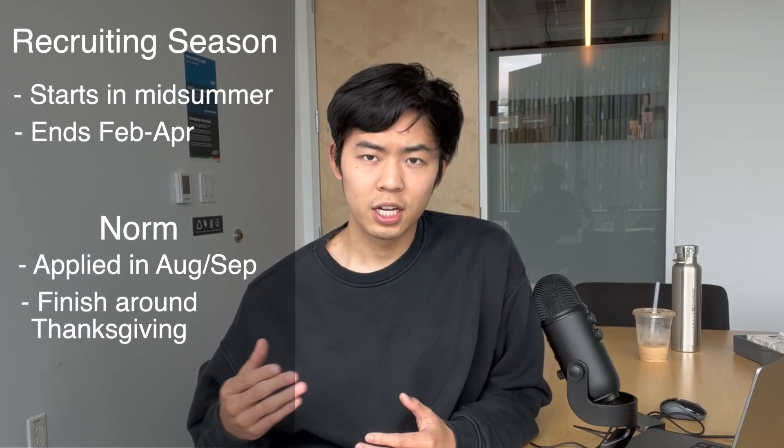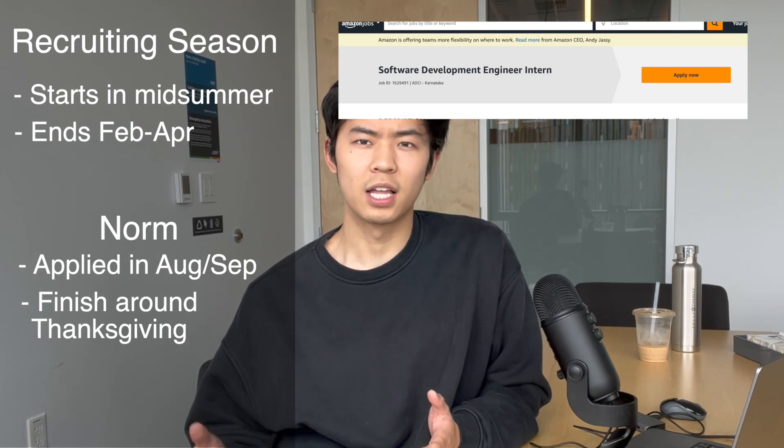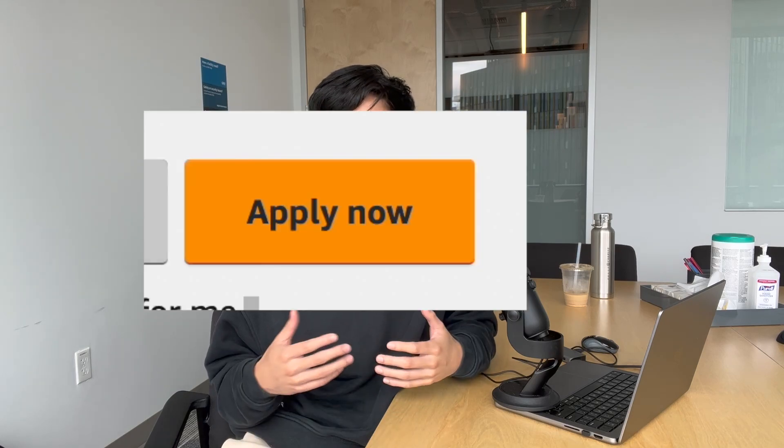For Amazon specifically, their software engineering application for internships opens very early, somewhere in July. These interview processes are conducted on a rolling basis, so it's pretty important to apply early. With that being said, I did not follow that and ended up applying somewhere around late September.